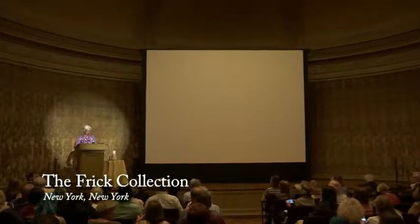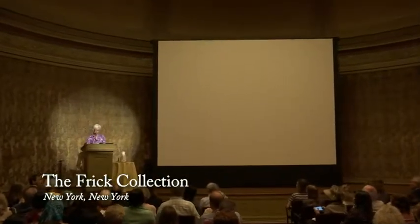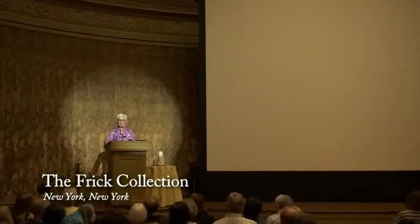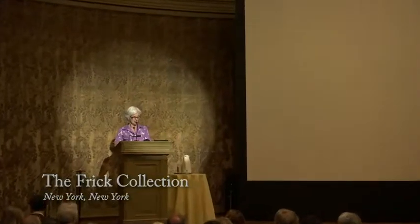Good evening. I'm Susan Galassi, Senior Curator at the Frick Collection, and I'm delighted to welcome you to this evening's lecture by Daniel Robbins, the second in a series of programs held in connection with the exhibition Leighton's Flaming June, on view at the Frick through September 6th. On loan from the Museo de Arte de Ponce in Puerto Rico, Flaming June is the masterpiece of the late 19th century British artist Frederick Leighton. It appears here with an extraordinary preparatory oil sketch generously lent by a private collector.